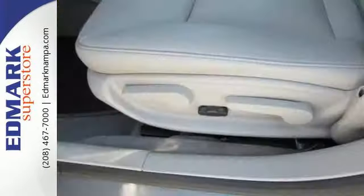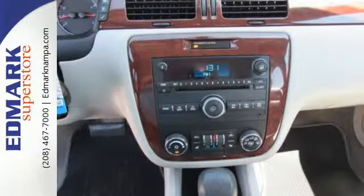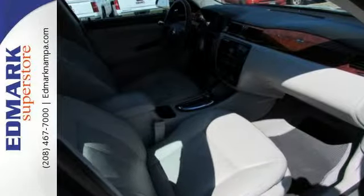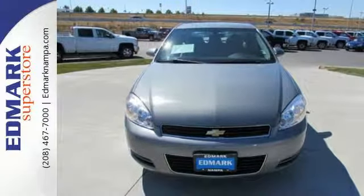Add to that four-wheel disc brakes, coil spring suspension, and precise rack and pinion steering. This spacious Impala offers a level of comfort and convenience usually found only in much more expensive automobiles. Come in today and see it for yourself.